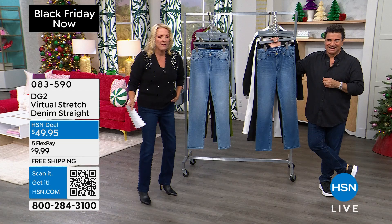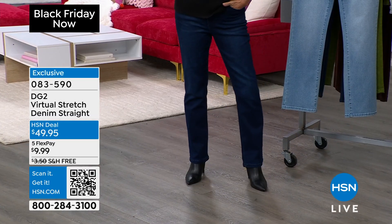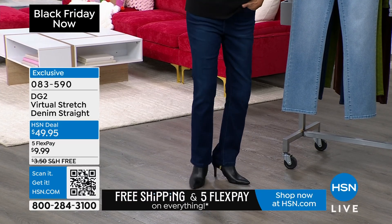I put these on and the length is perfect. You don't have to fight with the length. I've got three lengths on this. We have petite at 26 inches, the average is 29 — that's what I'm wearing — and we have tall at 32. It's sizes 0 through 28.